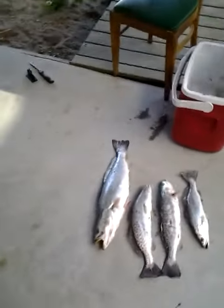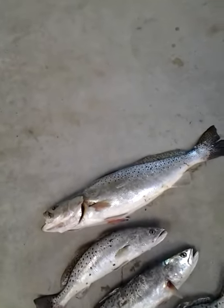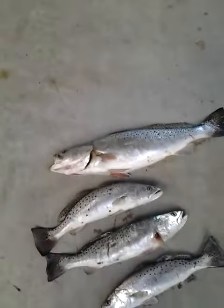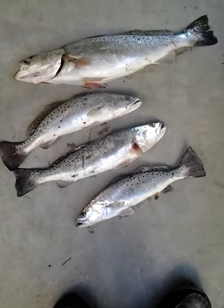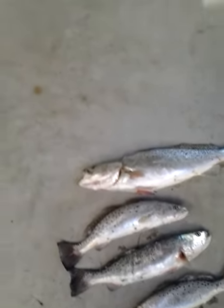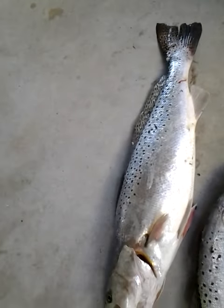I caught a big trout this morning — 23 and a half inches — and a couple of smaller ones, probably 17 or 18 inches. I think the littlest one's about 15. But that one there is a Mohican, he's a grown one.